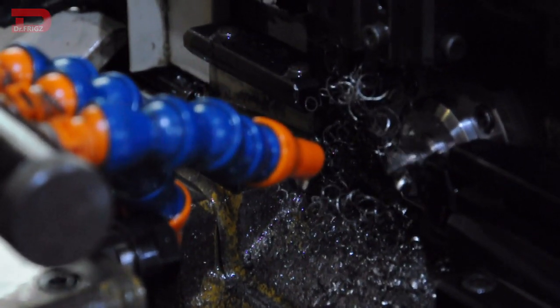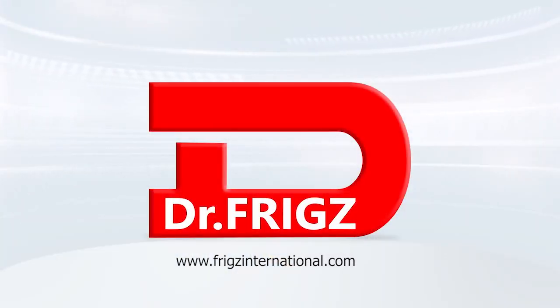To learn more about Dr. Friggs, do check out the other videos on our YouTube channel. We'll see you next time.